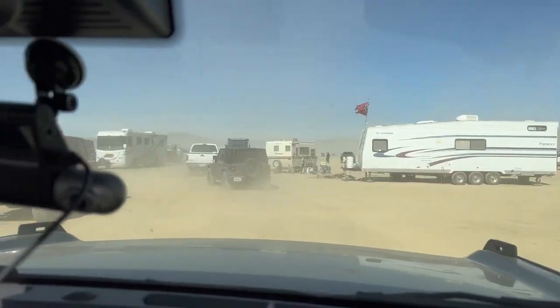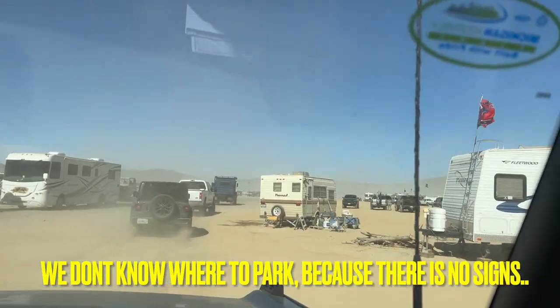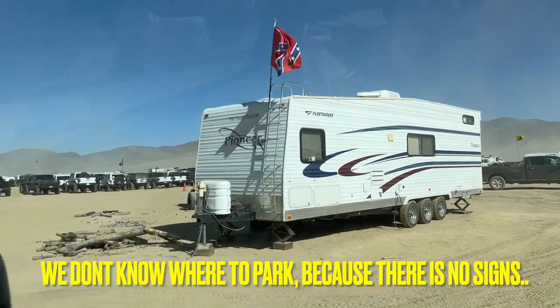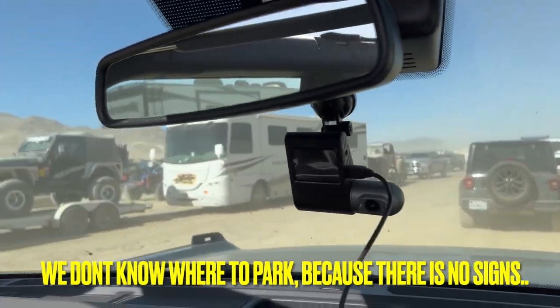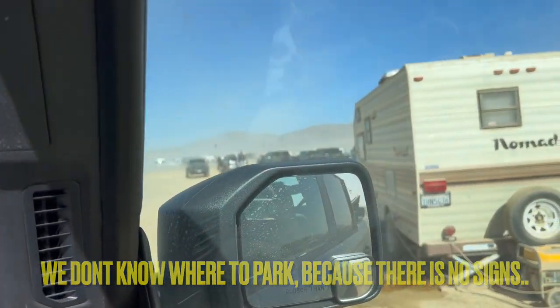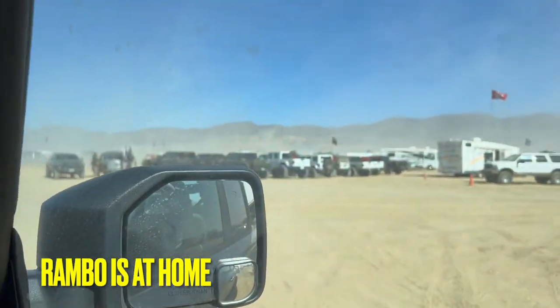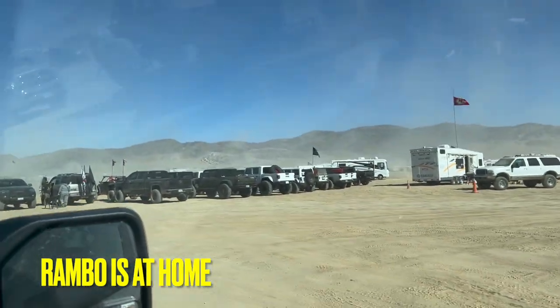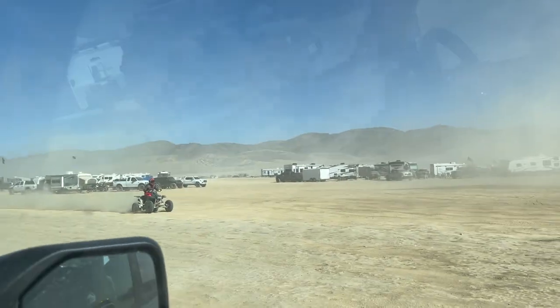All right, we're here - it's a lot of people, I love it. We're just following people, I don't know where to go. This is a huge place. Maybe I should park next to the Jeep crew. There's a Doberman over there - hello! We can't bring dogs, that's the first dog I saw here today.